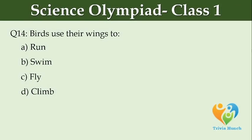Birds use their wings to dash. Option A: run, Option B: swim, Option C: fly, Option D: climb.